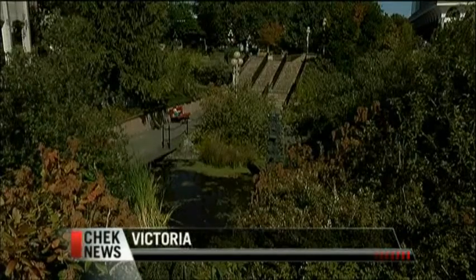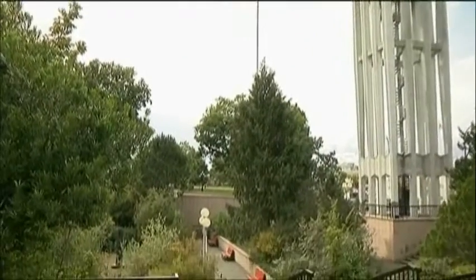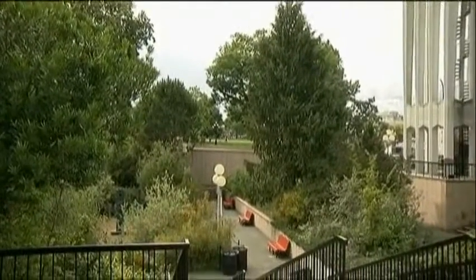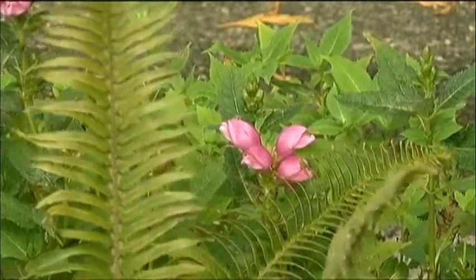We have about 400 species in here — it's hard to imagine when you look around. Ken Marr is talking about the Royal BC Museum's native plant gardens. This is a little jewel that very few people know about.